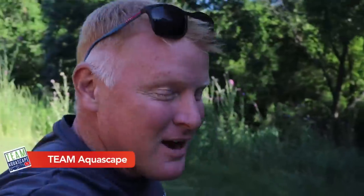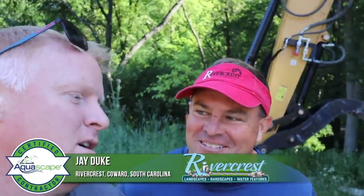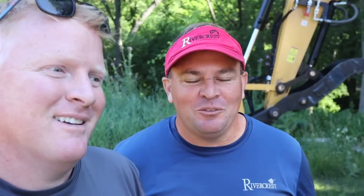Good morning everybody. It's Brian with Team Aquascape. I am out here with my good friend Jay Duke from Rivercrest. Jay is a retired law enforcement officer from South Carolina who had an incredible opportunity to come out and work with Brian on this project we've been talking about for almost a year. Yeah, it seems like a long time.